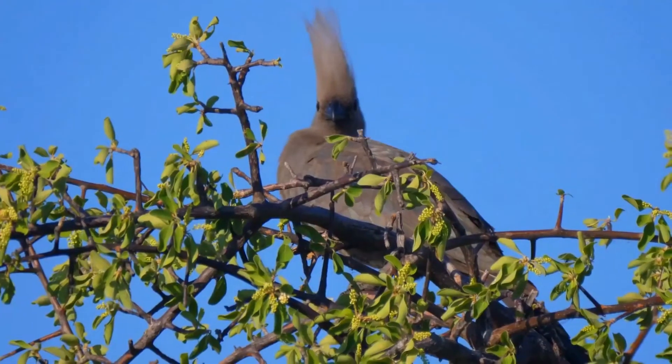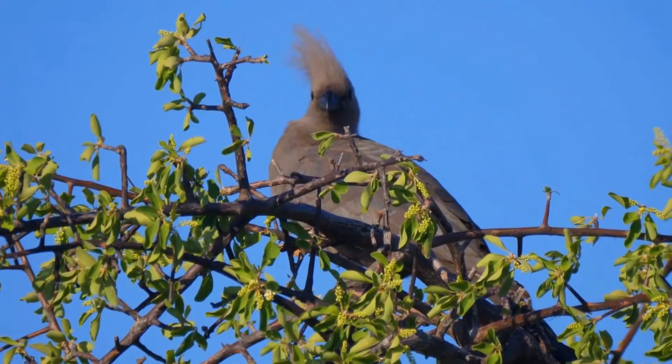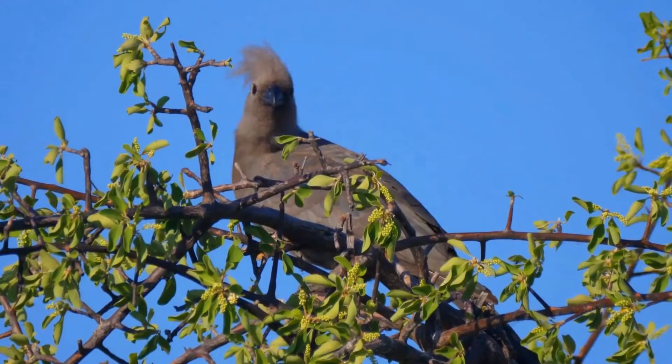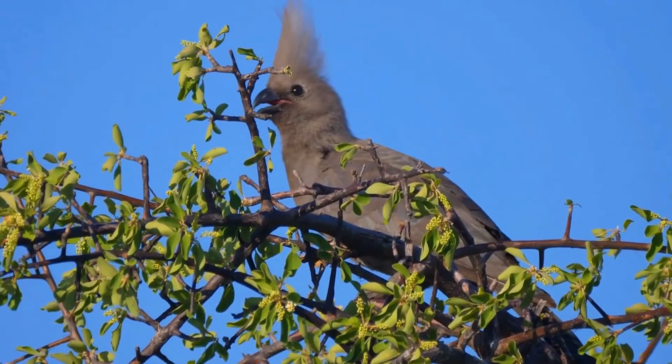Though their flight is rather slow and laboured, they can cover long distances. Once in the open tree tops, however, they can display the agility which is associated with the Musophagidae, as they run along tree limbs and jump from branch to branch.